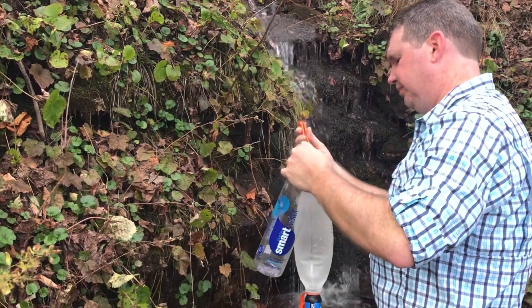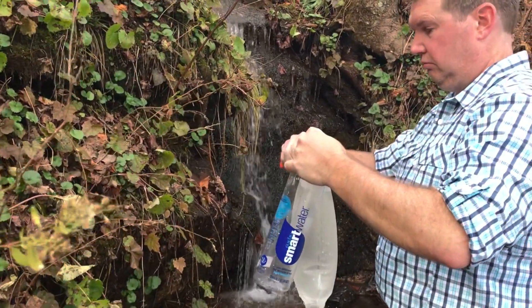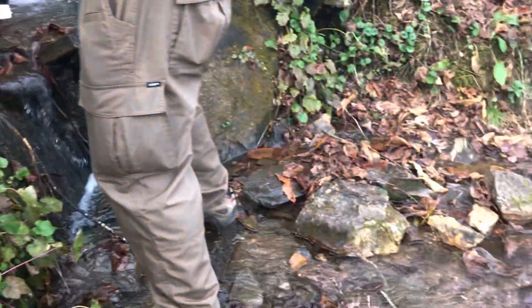We all shared her filter. There were a couple of times we used our Sawyer Squeezes to filter our own water, but most of the time when we were all together we used her Platypus filter.